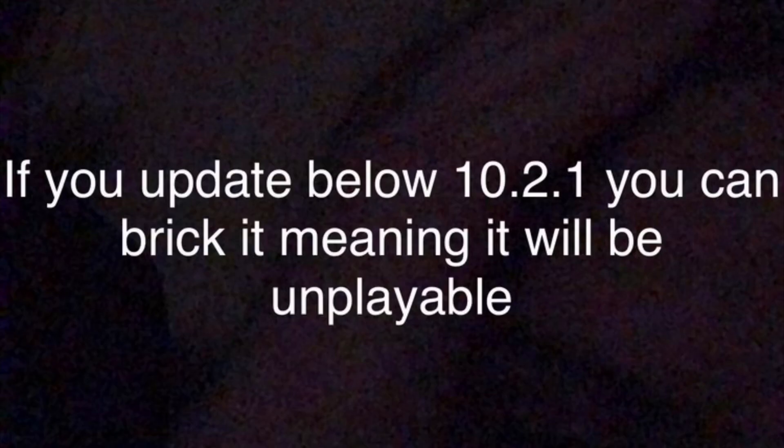To check your Luma version, you need to hold the select button while booting your device on, as mentioned before. If your device is on an older Luma version, you should update Luma before you update your device. Please note: if your device does not yet have custom firmware, do not update to the latest version, because installation methods could be more difficult if you do want custom firmware later.